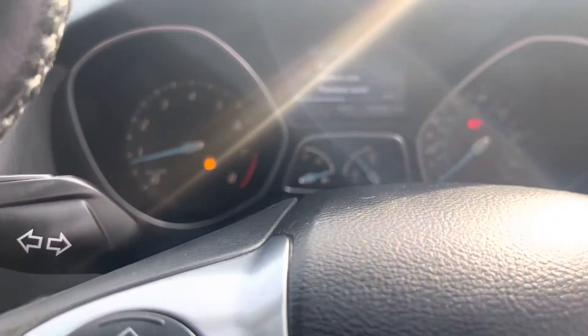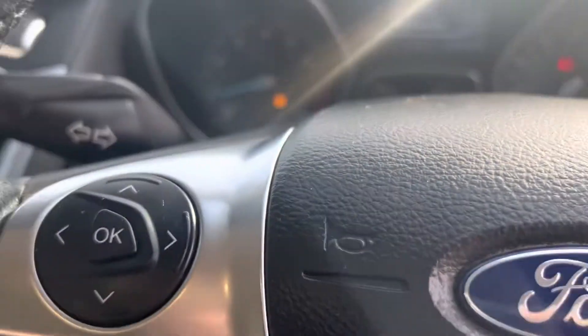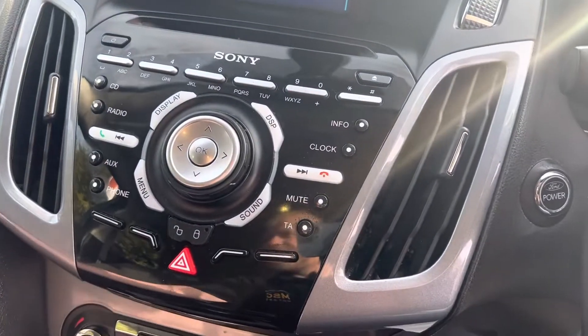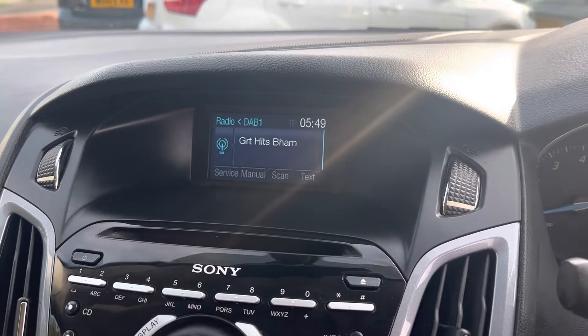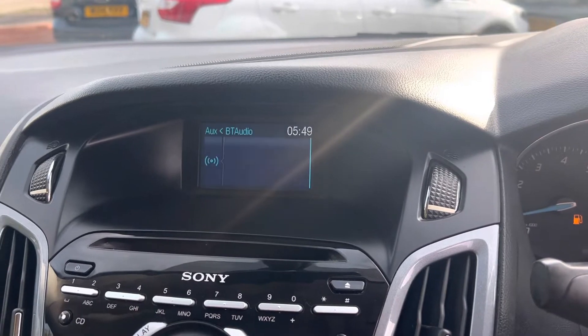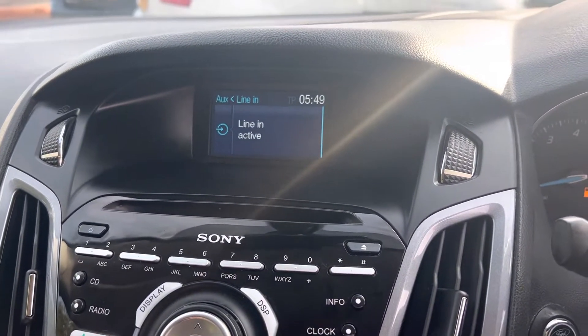We'll put a new battery in the key. Just going to show you the invoice for the new engine that's been fitted by Bristol Street Ford in Stoke-on-Trent. Here we've also got DAB radio, and going back to aux, you've got Bluetooth audio and line-in, which is aux connectivity.